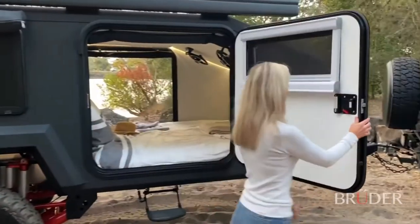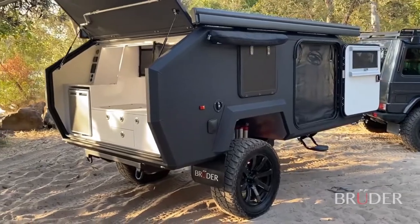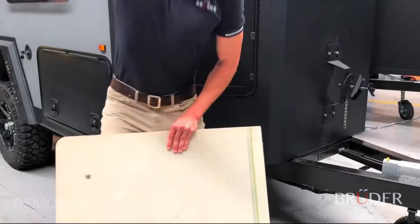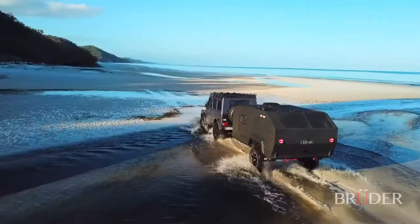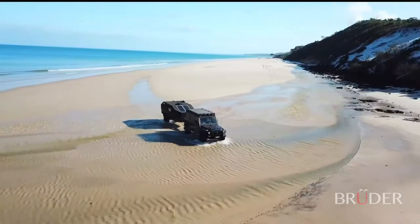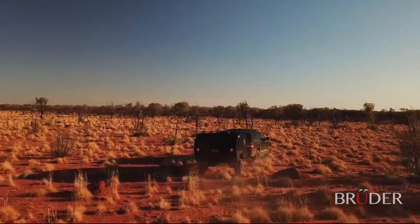Made entirely out of closed-cell epoxy bonded composite up to 60 millimetres thick, the EXP4 is capable of holding 10 times its own weight and the body material is tremendously resilient. Even with extreme impacts, it remains dent and puncture free. The EXP4 also has an insulation R value over 5.1, making it the most insulated trailer in its class, providing excellent performance in sweltering heat or below freezing temperatures.